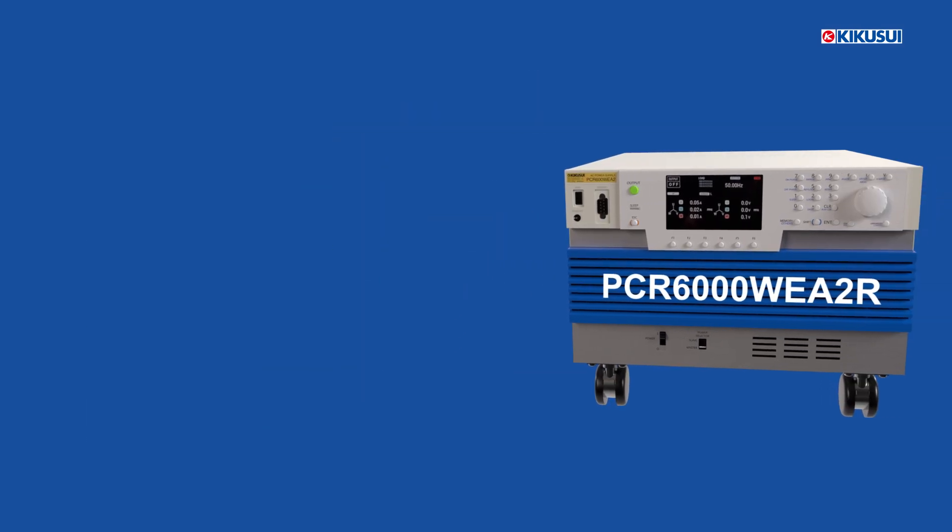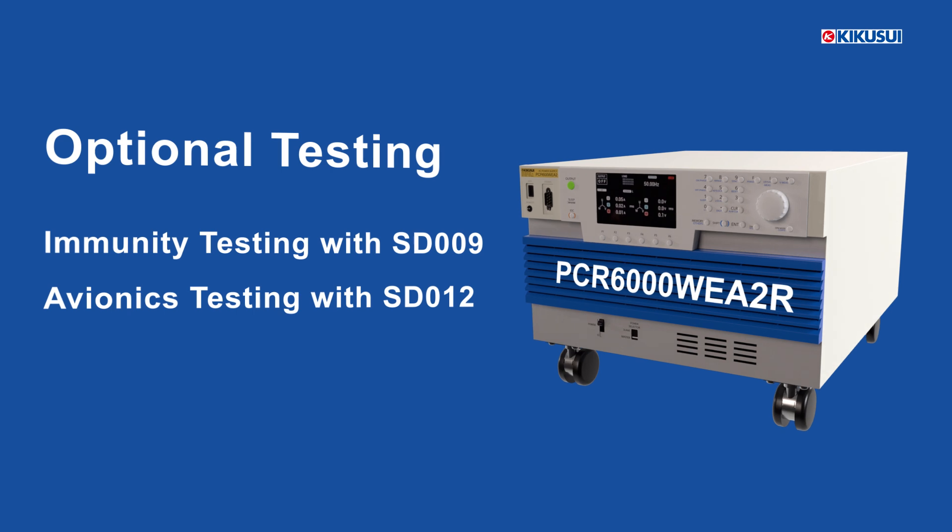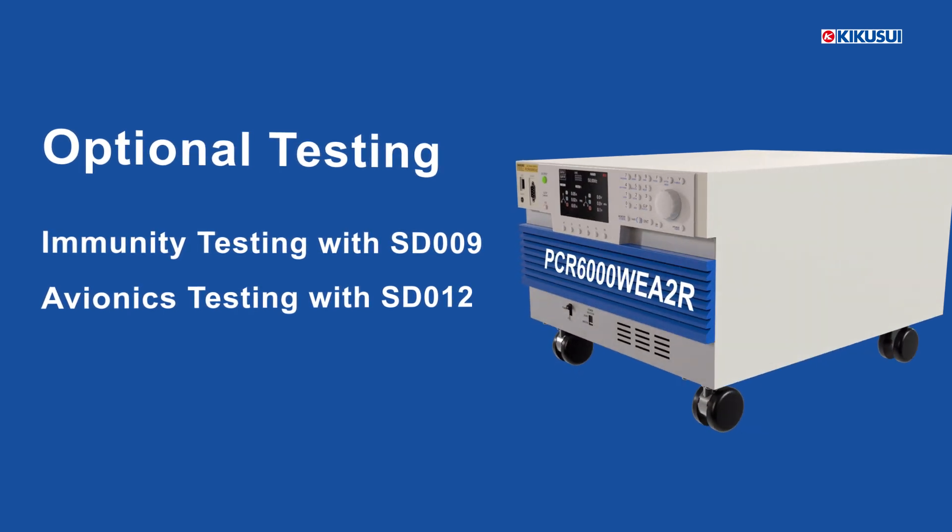The PCR-WEA can perform immunity and avionics testing with the SD009 and SD012 software packages, respectively.